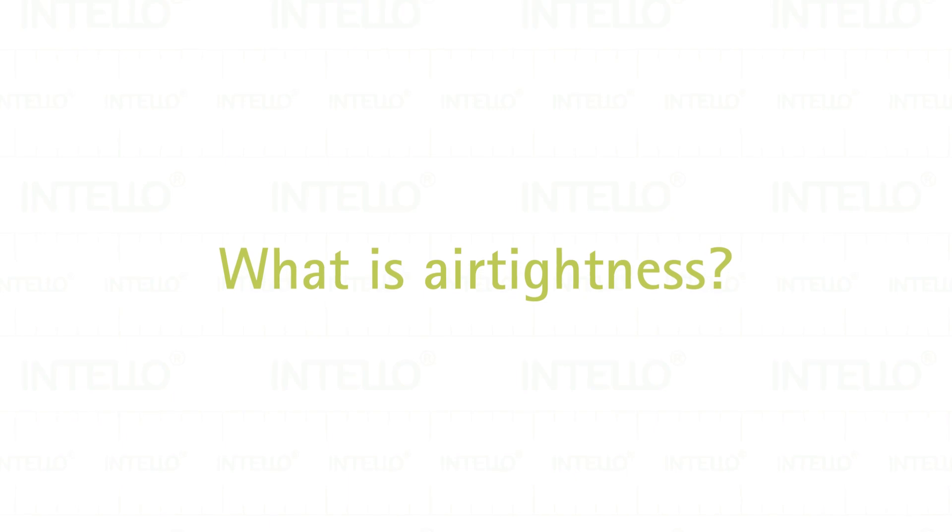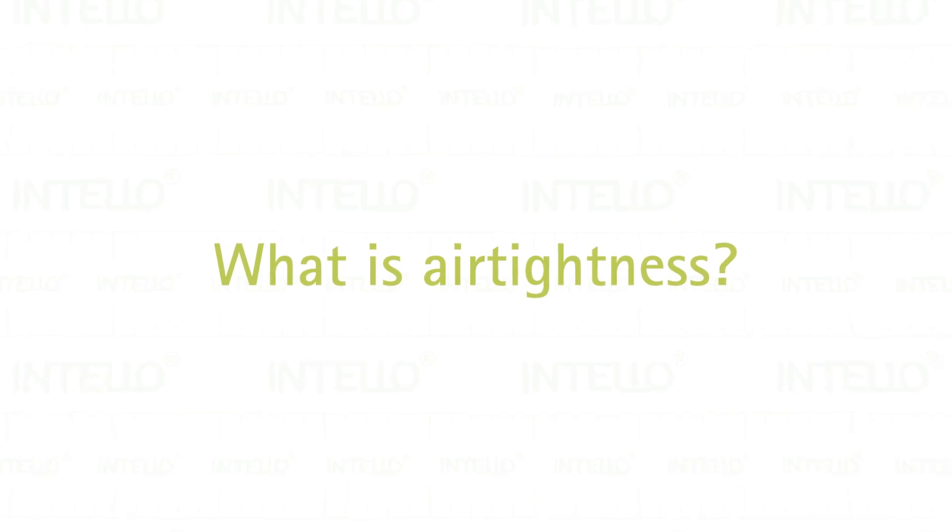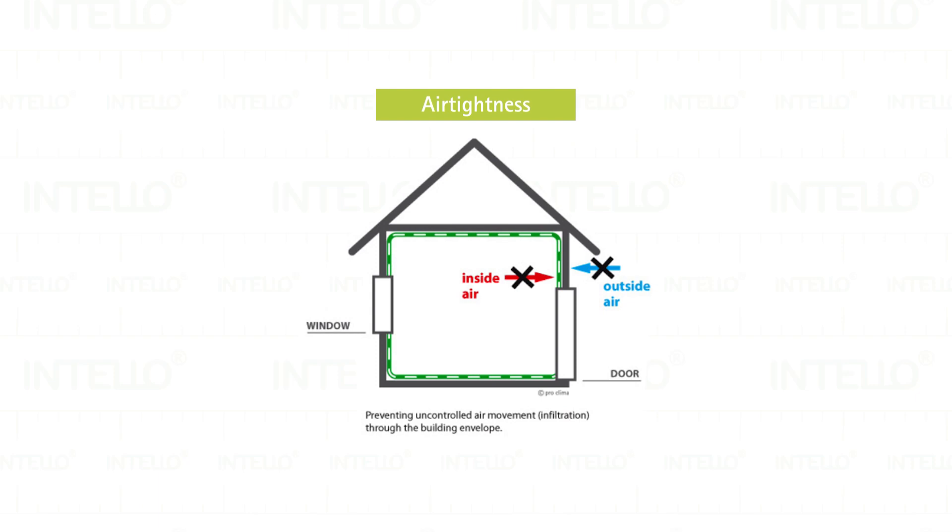Let's start with considering, what is airtightness? An airtight building is one that has been designed and constructed to minimise uncontrolled movement of air through the walls, roof, floor and joinery.